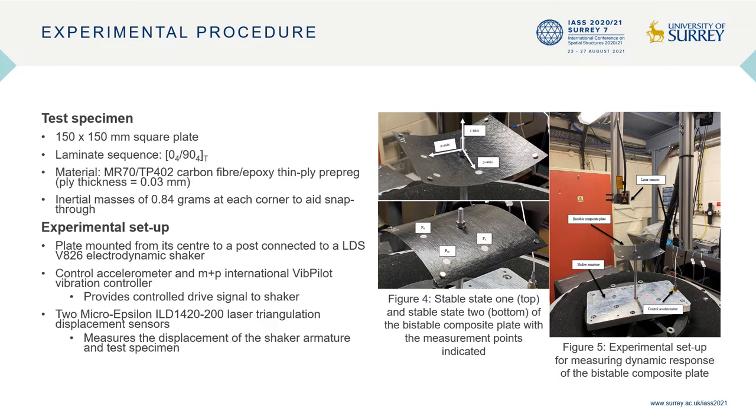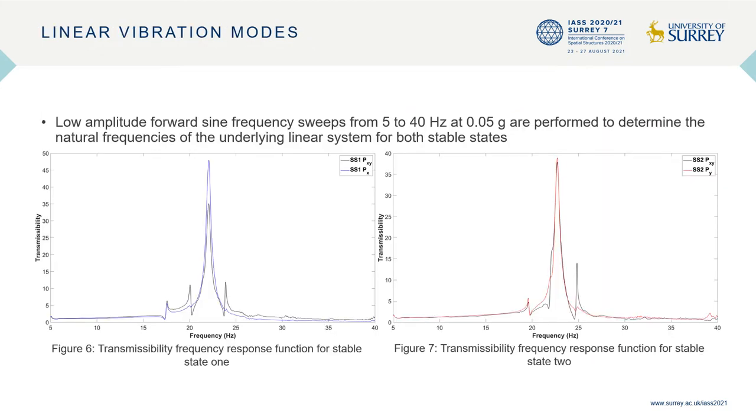A control accelerometer and vibration controller are used to provide a controlled drive signal to the shaker, and two laser triangulation displacement sensors are used to measure the absolute displacement of the shaker armature and test specimen, from which the relative displacement of the test specimen is calculated. All signals are low-pass filtered and post-processed in MATLAB.